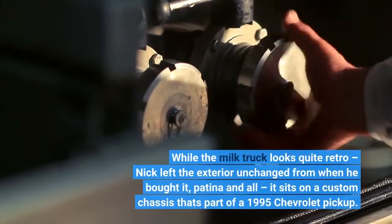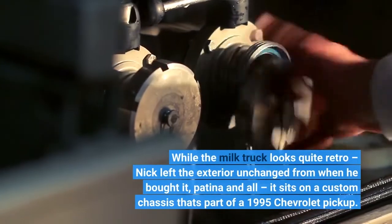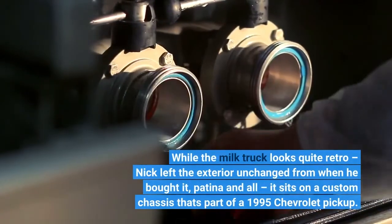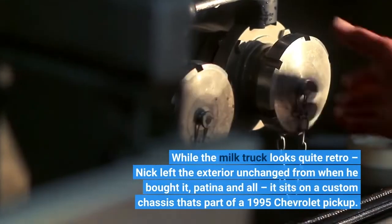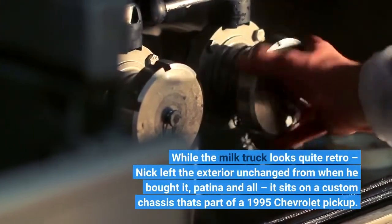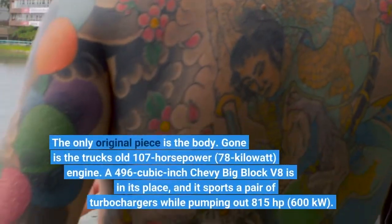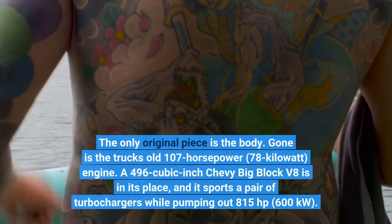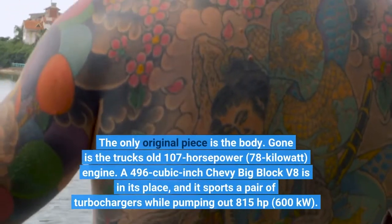While the milk truck looks quite retro, Nick left the exterior unchanged from when he bought it, patina and all. It sits on a custom chassis that's part of a 1995 Chevrolet pickup. The only original piece is the body. Gone is the truck's old 107-horsepower, 78-kilowatt engine.